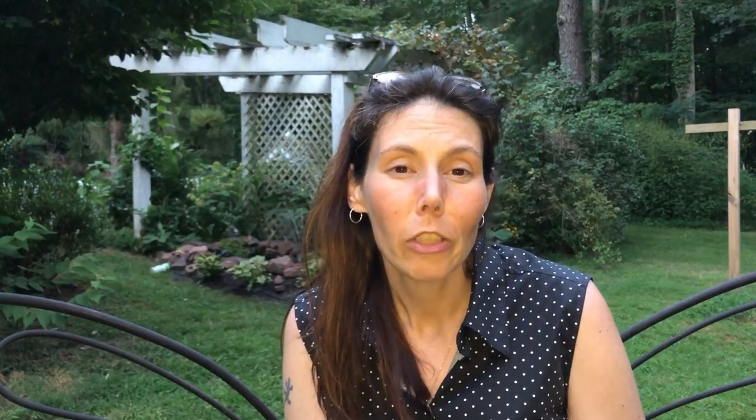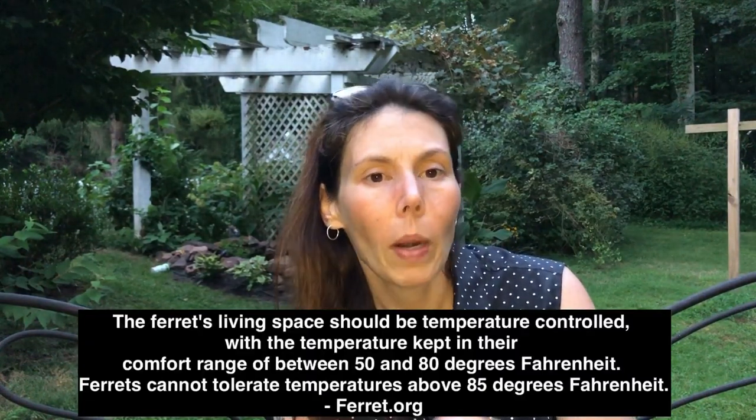Number ten is letting your ferrets get too hot. Ferrets can overheat super easily — it's a very common problem. Don't keep your ferret's cage next to any heating vents, windows, or in direct sunlight. Ferrets can sleep comfortably at around 60 degrees — I'm not recommending that cold, but you definitely don't want them in 80–90 degree temperatures. That can cause them to overheat and have heat stroke. Make sure they're kept in a place that's well-ventilated and not overly hot.